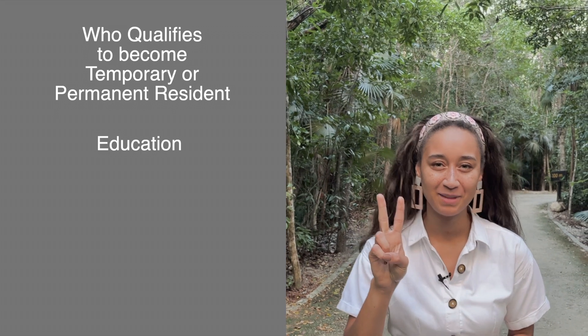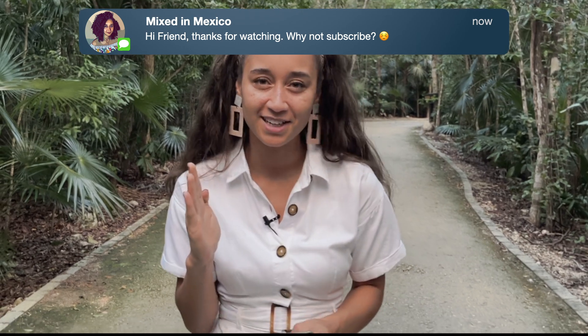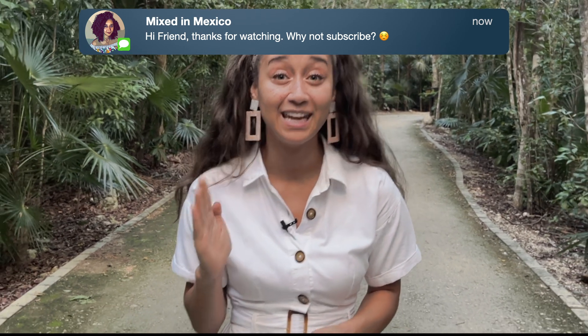Education, family ties, employment, and financial solvency. How do you get the process started? Typically it's a two-step process. Step one starts at the Mexican consulate office abroad, and then step two completes when you come to Mexico and finish the process at the INM office.